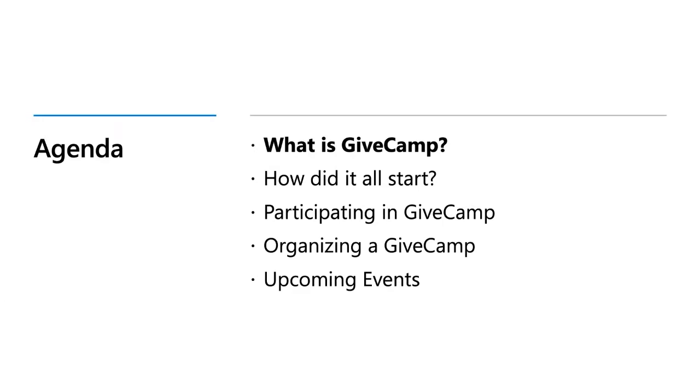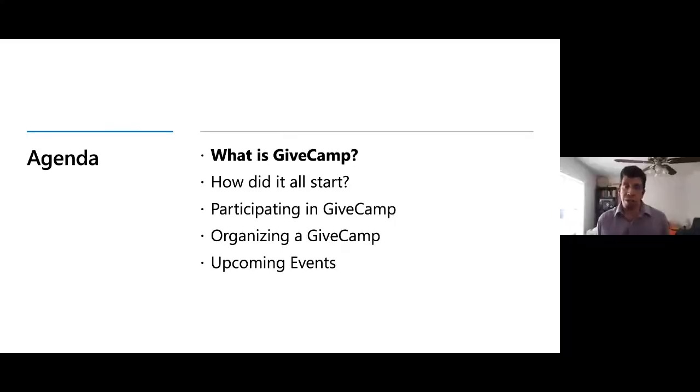Most of the non-profits assisted by GiveCamp are small and have a very limited budget. For example, the local animal shelter — what limited funding they have is allocated to dog food and cat litter, and not to IT professionals that can help them build a new professional, polished website. Often these organizations are still operated from the founder's kitchen table, managed in general-purpose documents and spreadsheets, not in something like a customer relationship management suite.